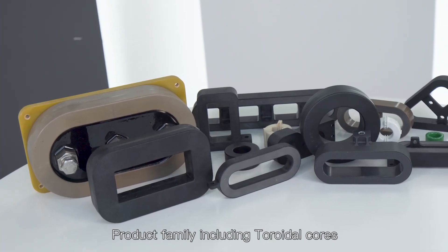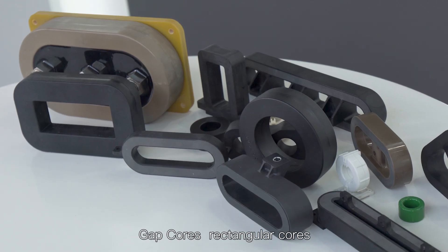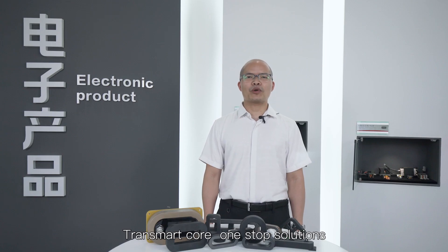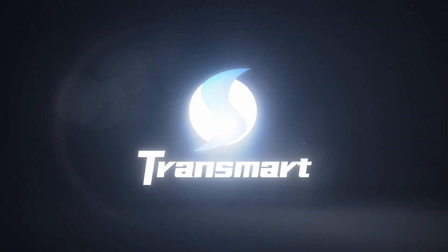For the family, including toroidal cores, gap cores, rectangular cores, oval cores, and block cores. Transmart core — one-stop solutions for magnetic cores and transformers.